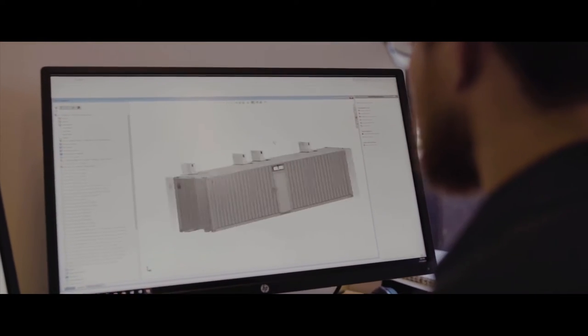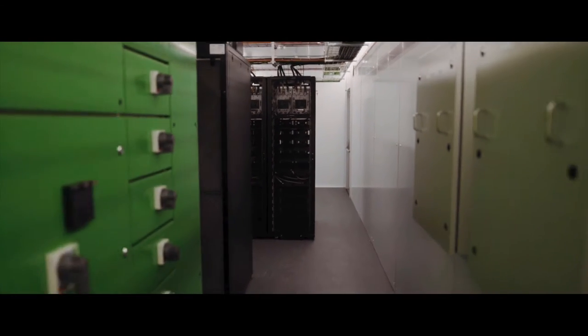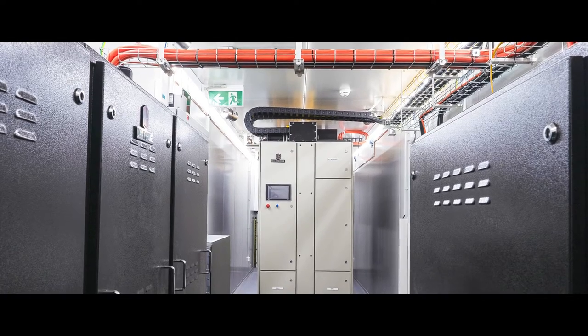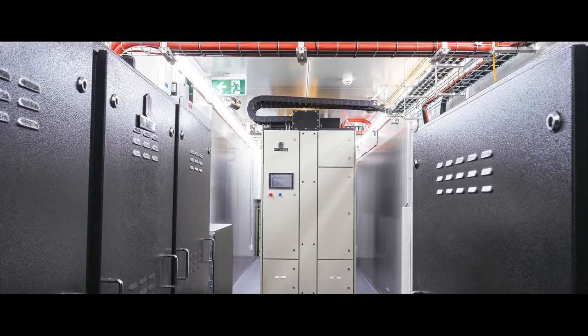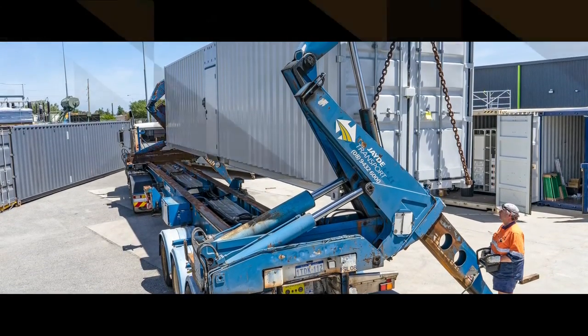Data Exchange is the first modular data center developer worldwide to receive both Tier Ready 3 and 4 design review awards. Target industries include resources, telecommunications, large cloud providers, and manufacturing.